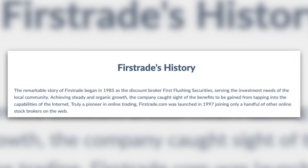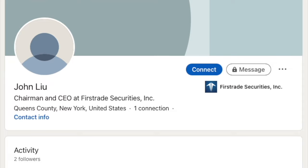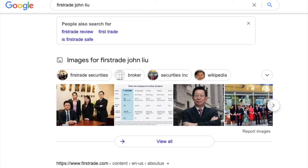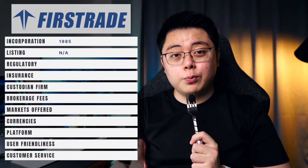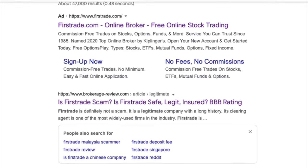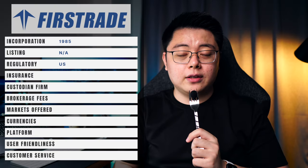For TradeStation Global's pros, it's almost identical to Interactive Brokers but with no fractional shares trading and no inactivity fee. The only downside is they require an initial funding of $1,000 USD. Next, we look at FirstTrade, a US-based broker established since 1985, later rebranded as FirstTrade Securities in 1997. They are not publicly listed and there is very limited information on their founder and CEO John Liu. The only thing I could find is that John previously worked for US brokerage Merrill Lynch, now a subsidiary of Bank of America.